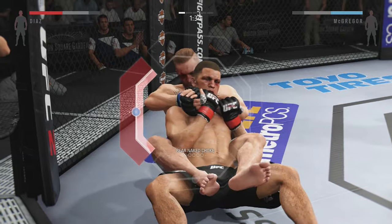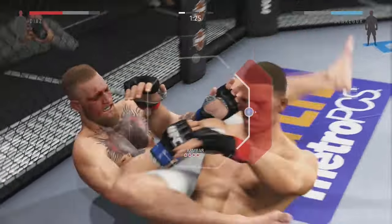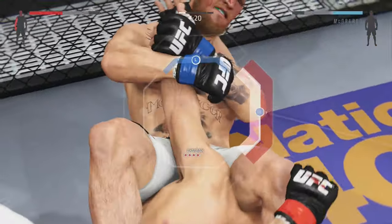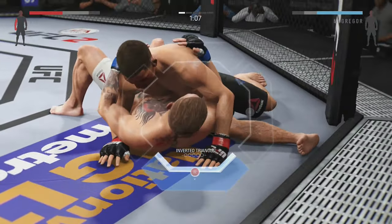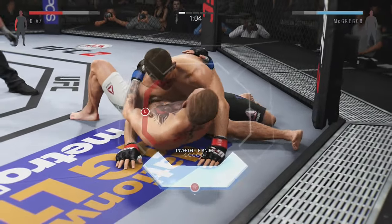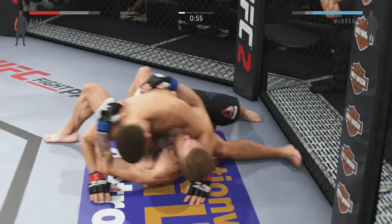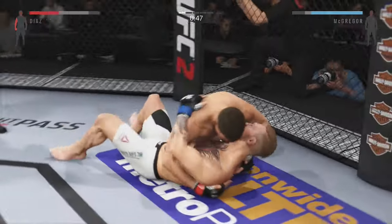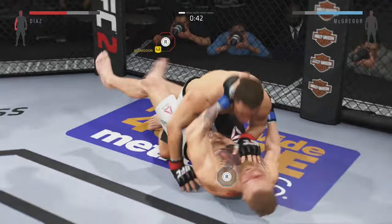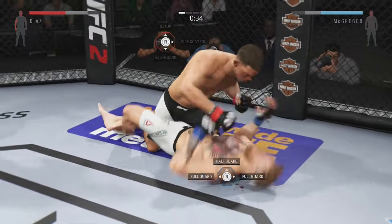Conor McGregor is very good at catching opponents as they move in — keep an eye out for his counterstrikes. Good hook by McGregor. He did a nice job blocking the head kick. He's really mixing things up nicely, being unpredictable, and that is important. Nate with the left. Now they're turning it up. Clean spinning back fist.